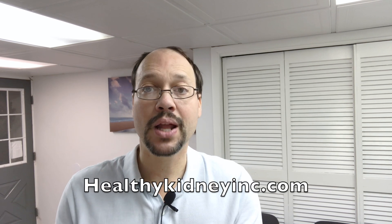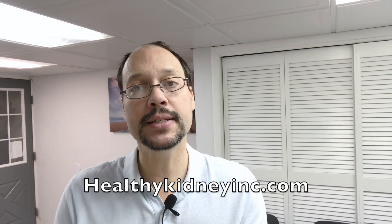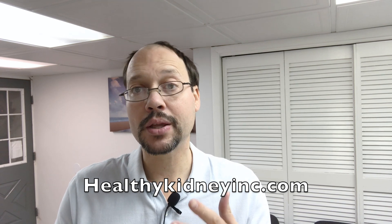Today's video, we're talking about anabolic steroids and kidney disease, and if you are going to use anabolic steroids, how to protect yourself so that hopefully you won't get any kidney damage — but we're not recommending that. We're always telling people you should never use anabolic steroids. This is Robert Golarowicz from HealthyKidneyInc.com, where we empower you with information to help your kidney health.